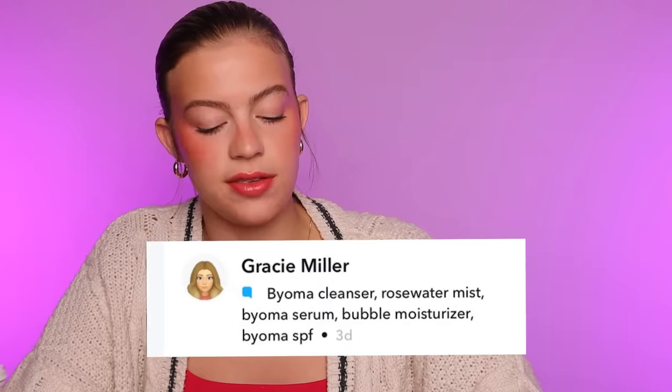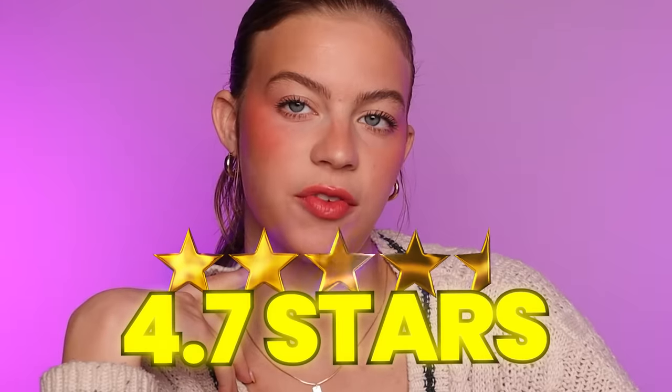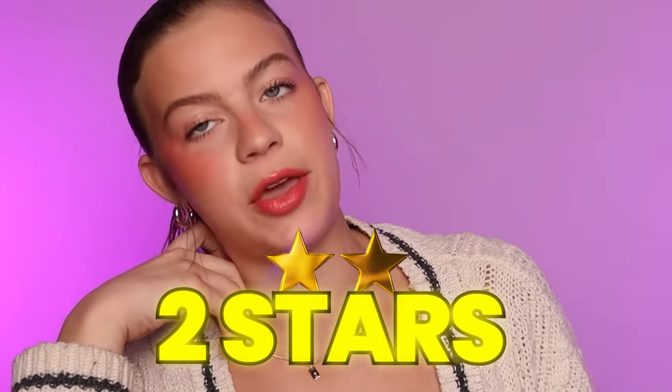This is from Gracie: Bioma cleanser, rose water mist, Bioma serum, Bubble moisturizer, Bioma SPF. Low-key I forgot about SPF until this point. That's what we're missing for a 5-star — if you don't have SPF in your routine, not a good sign. I'm gonna give this one 4.7 out of 5. This is from Leonard T — I love when the straight men on my Snapchat try to participate in my skincare conversation. Leonard T said: hemp lotion — I don't know if it's any good or not. Thank you, Leonard. This isn't enough information for me to really determine anything, but he definitely gets two stars for participation.